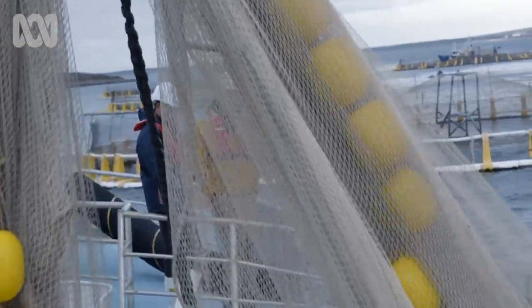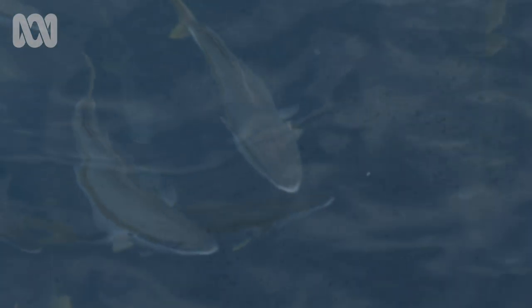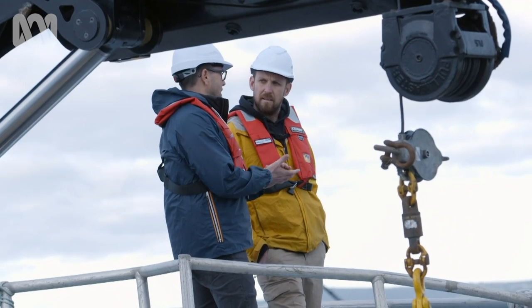These fish are about five kilograms, and they've taken about two years to get to that size. Is that the kind of target weight, around that five kilo mark? Yes, the fat levels are beautiful in the fish.